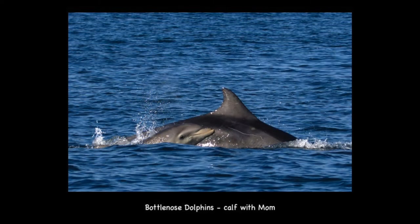These are bottlenose dolphins — a mom and calf pair. Bottlenose dolphins are found throughout the world in both offshore and coastal waters. If you are on the beach and see dolphins, they're most likely bottlenose dolphins; they like to stay close to shore and play in the surf line.